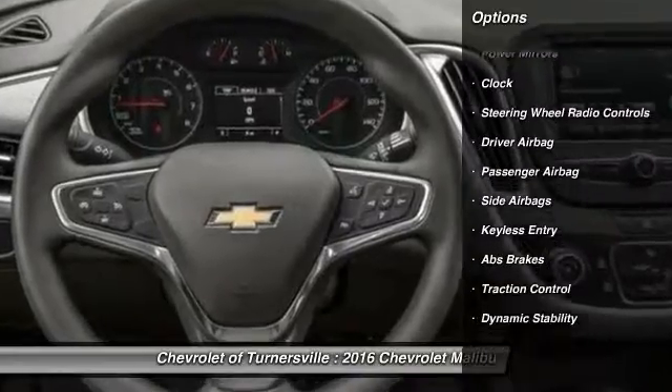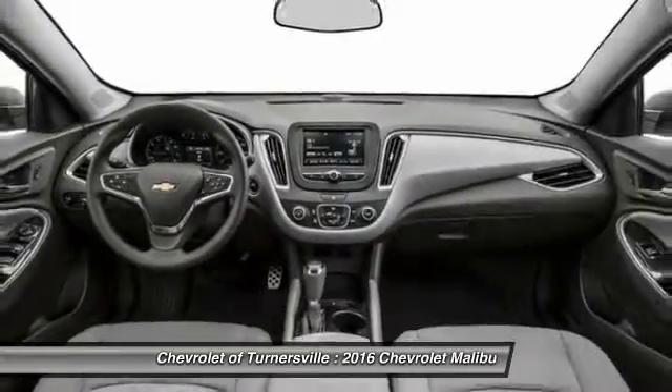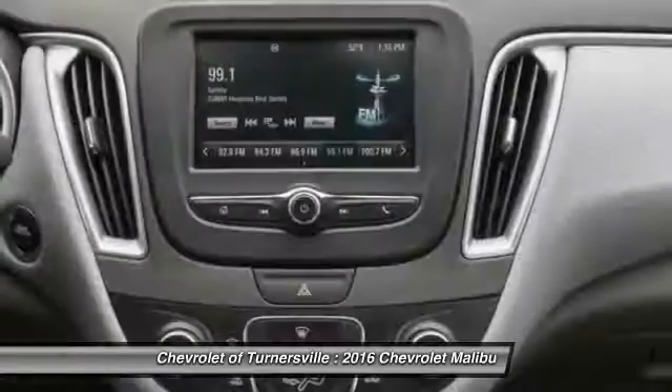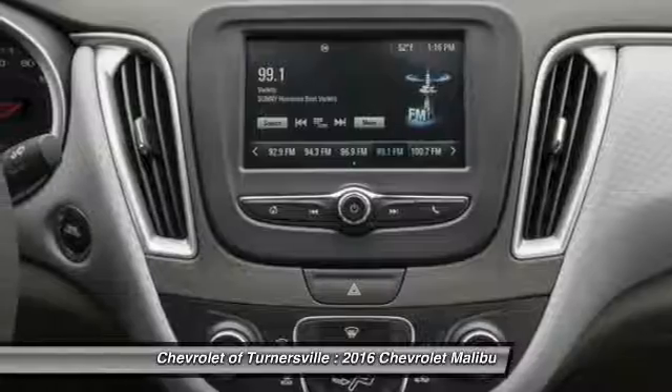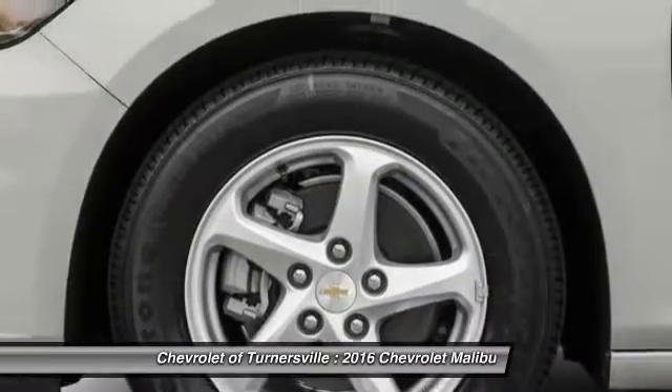Here are some of this vehicle's great options: traction control, keyless entry, Bluetooth, driver airbag, front air conditioning, side airbag, center armrest, power windows, passenger airbag, and clock.